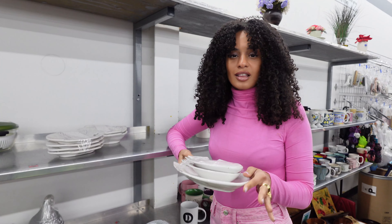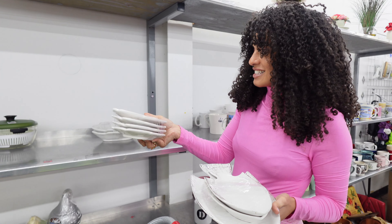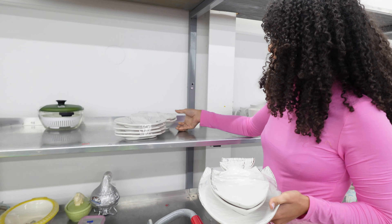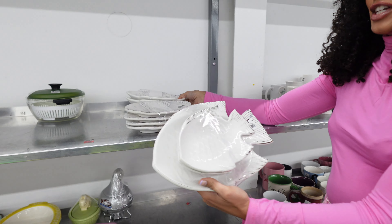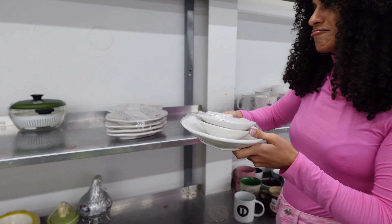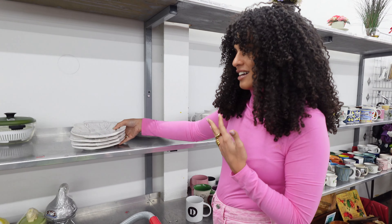I'm obsessed with anything fish and fish-related — I think it's my Aquarius calling. Look at these plates, they're so cool! They're like a serving set and they're all fish-inspired. Do I need them? Oh my god, this is how I get got at the thrift store.